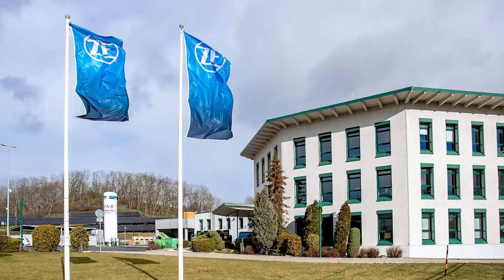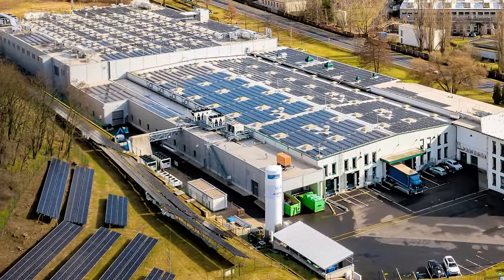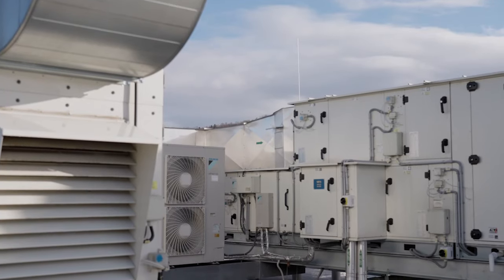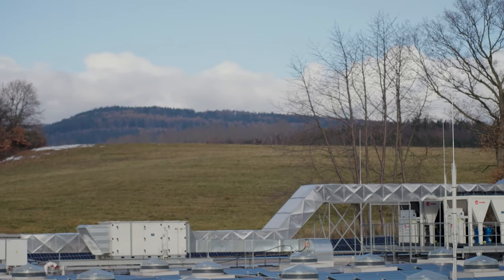This plant produces components for electromobility. The plant's own solar modules supply 20% of its electricity requirements, and the remaining energy comes from renewables. Heat pumps are used for heating and cooling, while building insulation and heat recovery also significantly improve the energy balance. This plant serves as our blueprint for the transformation of all ZF plants in the years to come. These are just a few examples of how ZF drives sustainability.